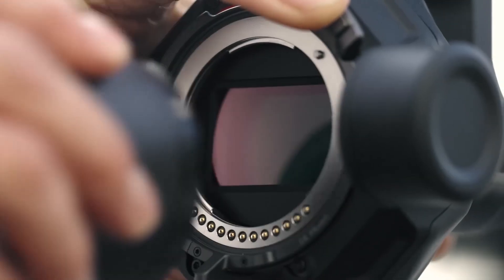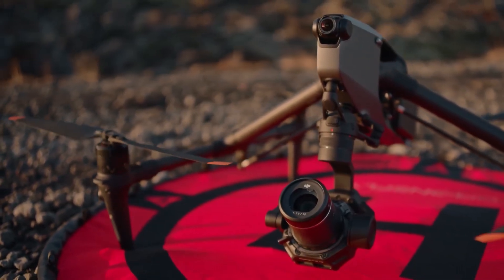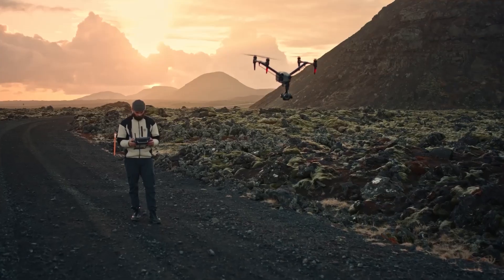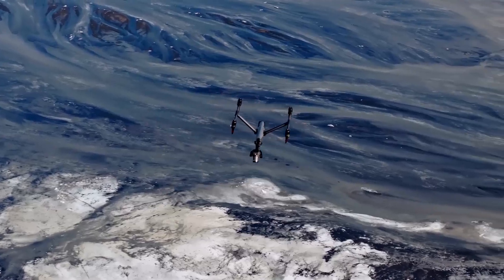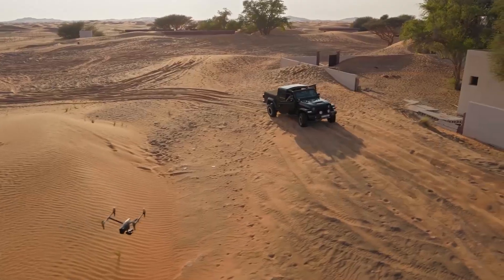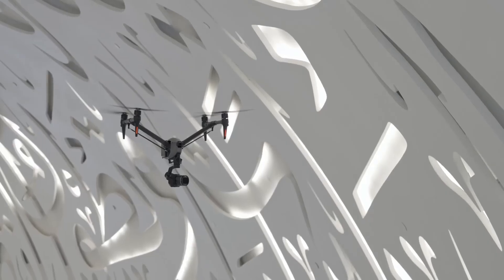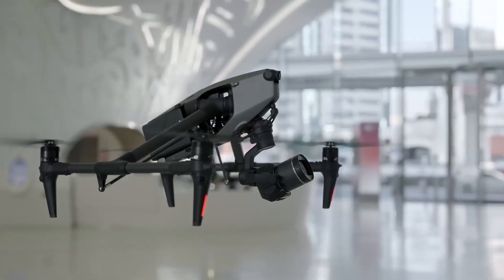The DJI Inspire 3 is a professional filmmaking drone from DJI. It features a full-frame Zenmuse X9 8K air gimbal camera that can record up to 8K video at 75 FPS in ProRes RAW or 8K video at 25 FPS in Cinema DNG. It also supports 4K video at up to 120 FPS in various codecs and 12-bit RAW and JPG stills. The Inspire 3 has a maximum flight time of 25 minutes, a maximum speed of 94 kilometers per hour, and a maximum transmission range of 15 kilometers. It also has advanced flight modes such as waypoints and cruise control and an AI system that can assist with 3D dolly shots.